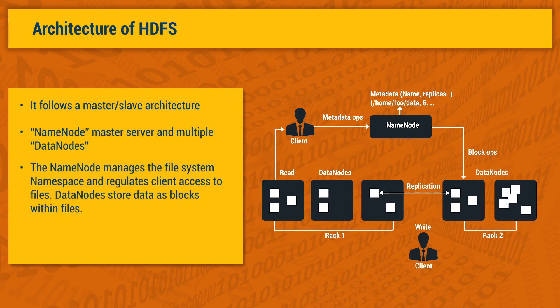The name node manages the file system namespace and regulates client access to files. Data nodes store data as blocks within files. These blocks are distributed among the data nodes in the HDFS cluster and are managed by the name node — that is, the name node keeps track of where data is physically stored in a data node.